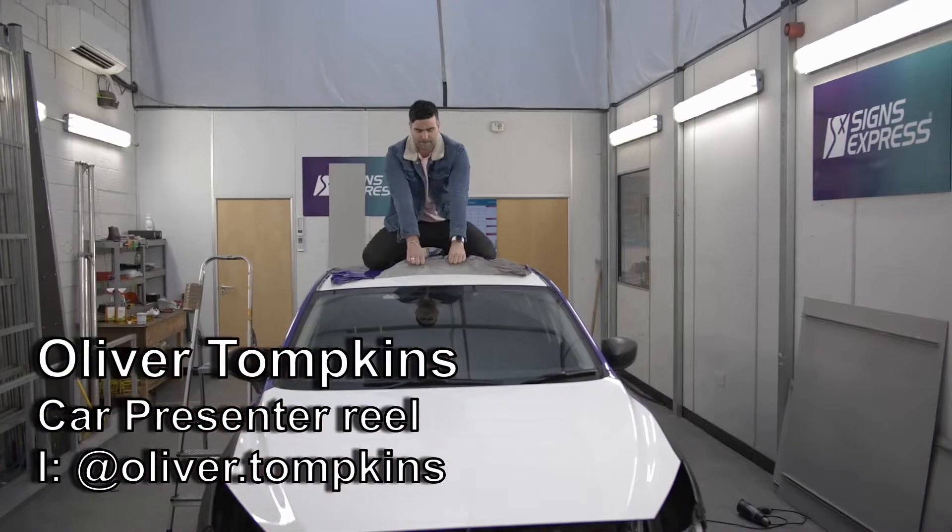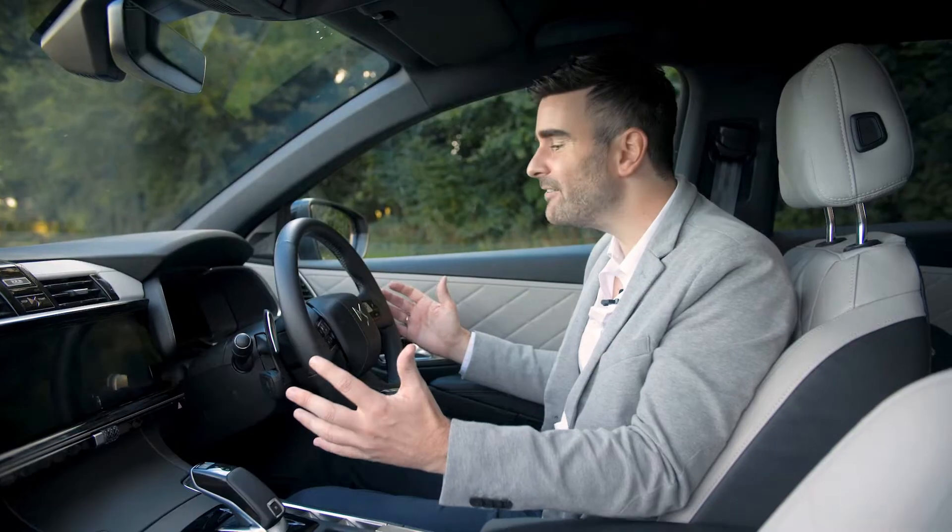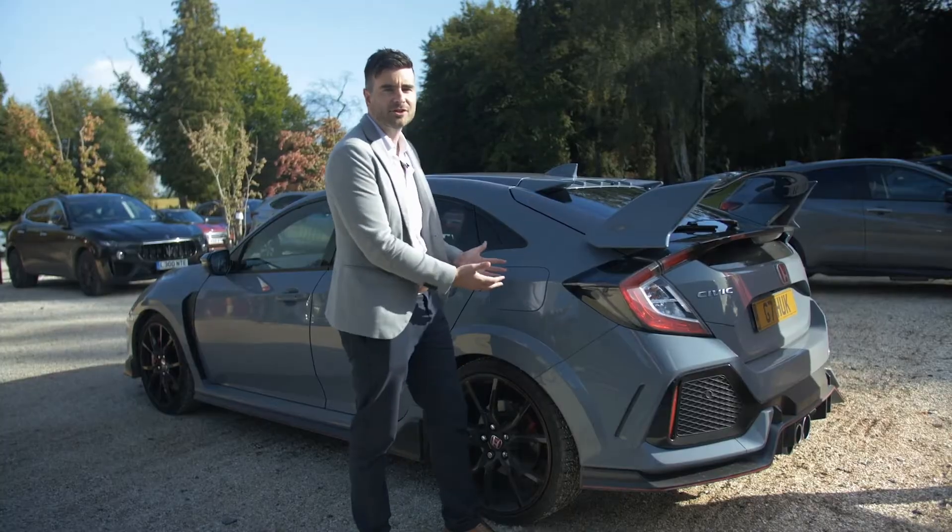Hello, I'm Oliver Tompkins. I'm a cheeky, chatty, excitable presenter, and I love creating the best car content. And it's always a bonus if I can get people to smile.